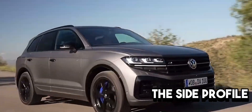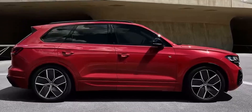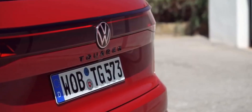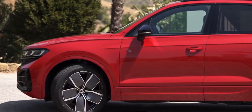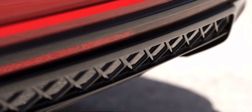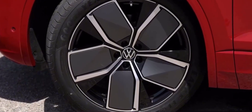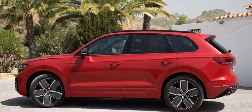The side profile of the Touareg R-Line is a spectacle of harmonious proportions and exquisite detailing. The refined silhouette effortlessly blends strength and elegance, setting the tone for an SUV that exudes both capability and luxury. The carefully crafted lines flow seamlessly from front to rear, creating an uninterrupted visual journey. The large and distinctive alloy wheels, a hallmark of the R-Line's sporty character, enhance both striking aesthetics and on-road stability and handling.